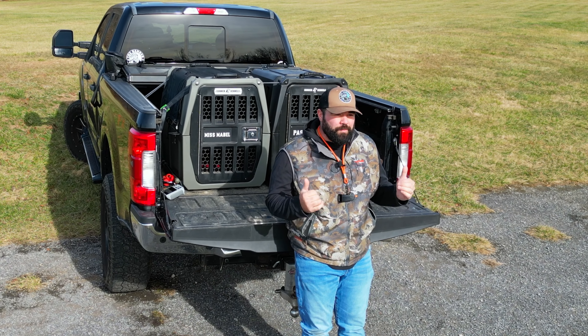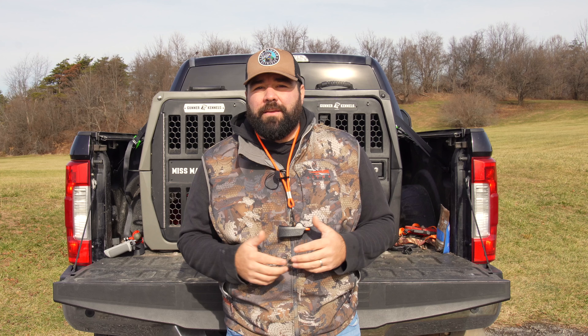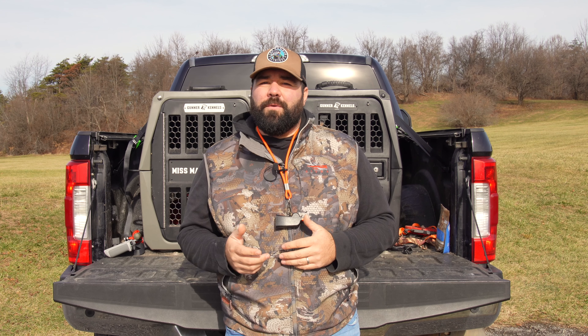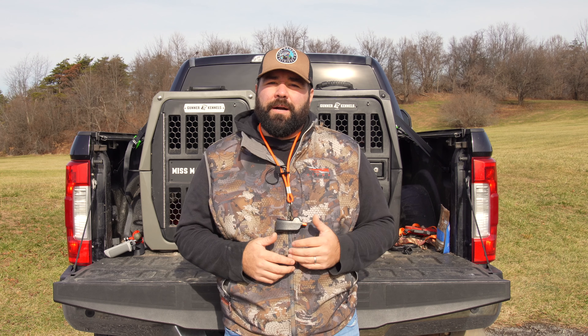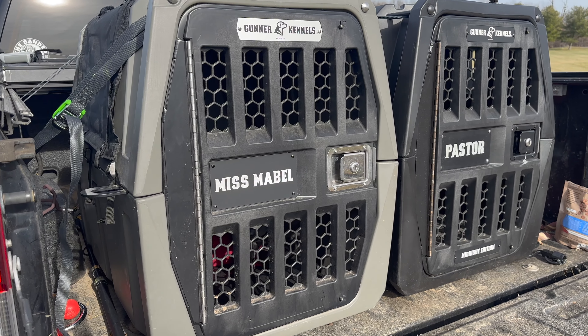Hey everybody and welcome back to the Banner Retrieves YouTube channel. Today I wanted to talk a little bit more about the Gunner Kennels. We are super happy with our Gunner Kennels — we love them. We love our dogs and we want to keep them safe. The last time I did a video on the Gunner Kennel, I was doing an unboxing and review of the Midnight Black series that we got for Pasture.